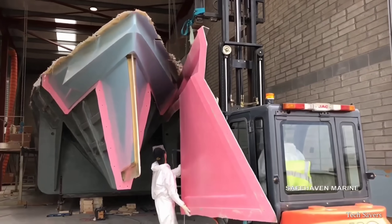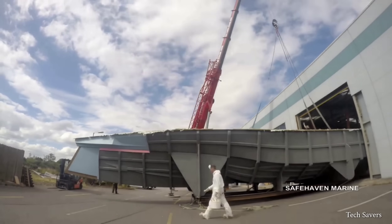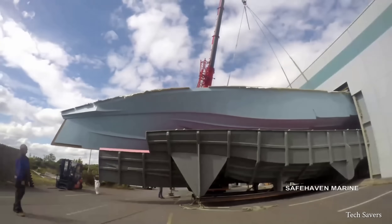After the hull is constructed, the workers meticulously remove the molding cast, which provides the boat with its shape and intricate details.